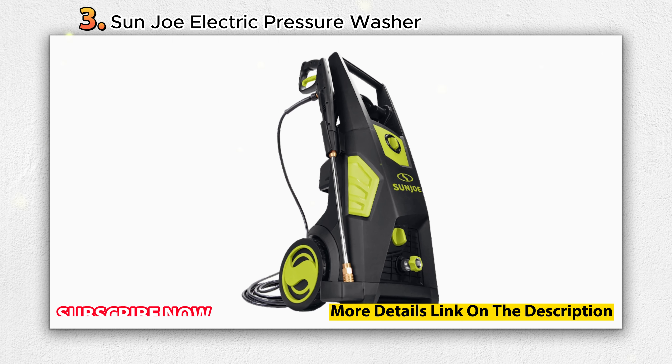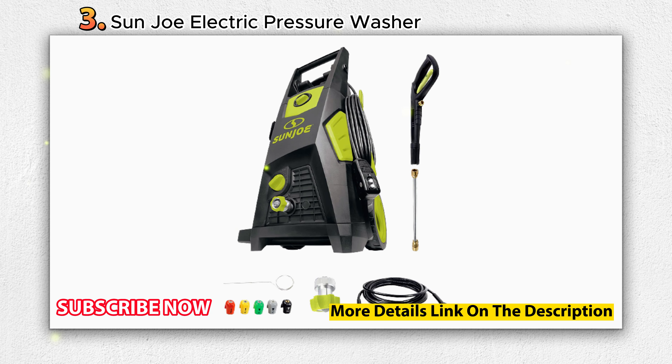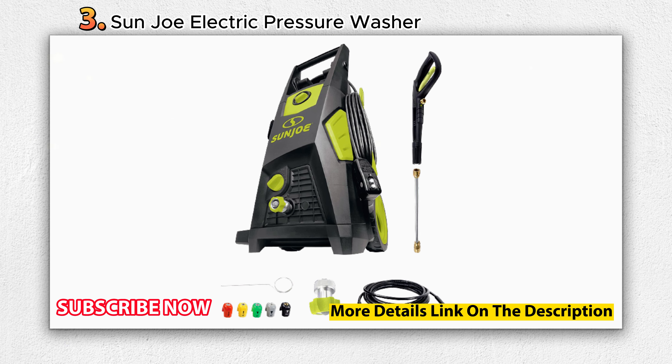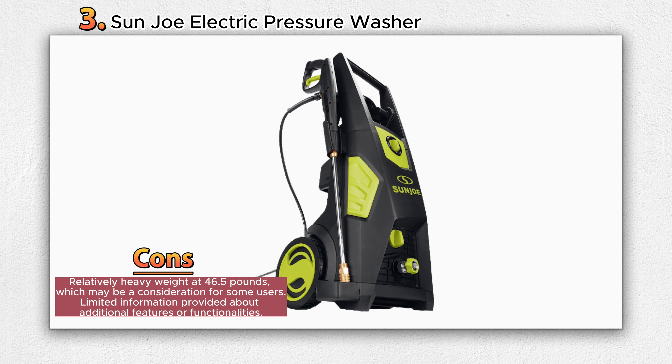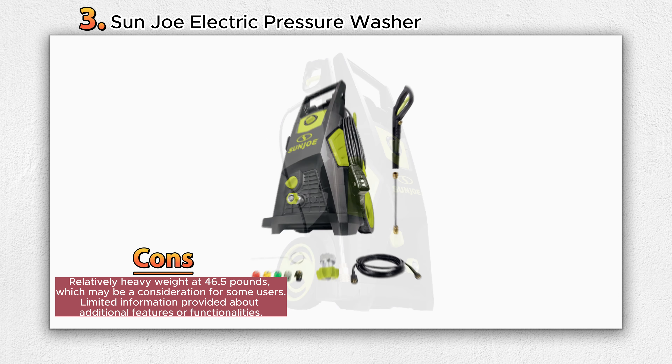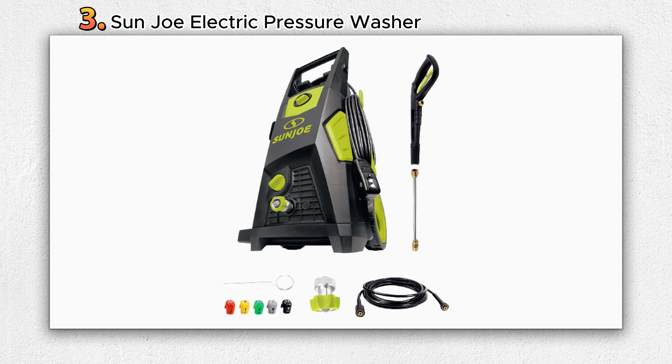The pressure washer features an adjustable detergent dial, allowing you to control the amount of soap from the onboard 40.6 fluid ounce detergent tank. The Total Stop System (TSS) automatically shuts off the pump when the trigger is not engaged, saving energy and prolonging the pump's life. The product is backed by a 2-year warranty from the date of purchase, offering peace of mind to customers.